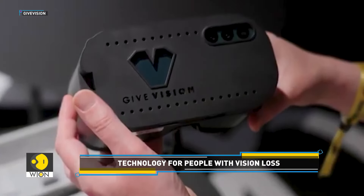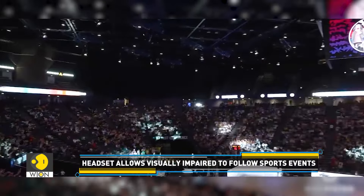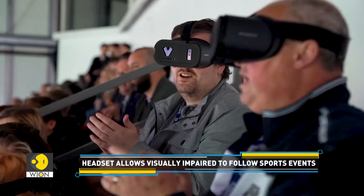So how does it work? The device stimulates photoreceptor cells in the eyes, providing an enhanced visual experience that allows users to watch events in real-time with great clarity.